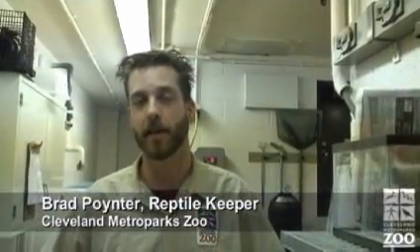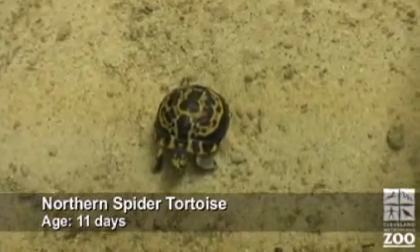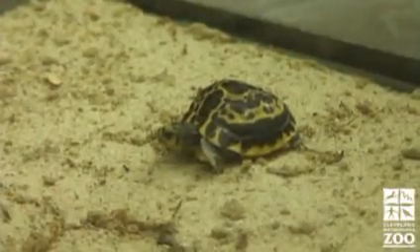I'm Brad Pointer, I'm the reptile keeper here at Cleveland Metro Park Zoo. This is a baby spider tortoise. They are just a difficult animal to get the eggs to hatch.